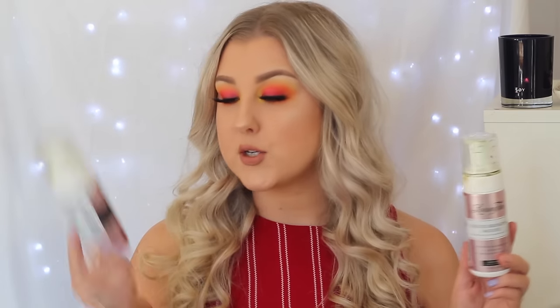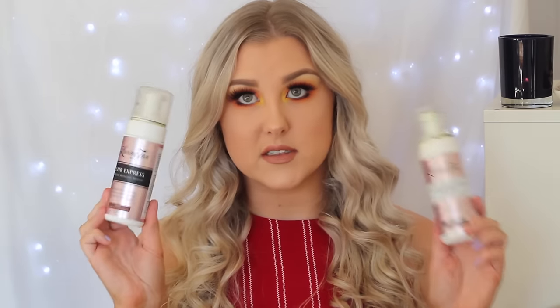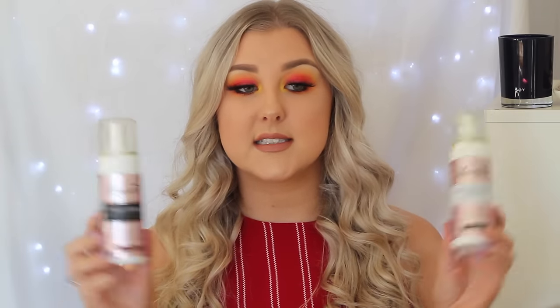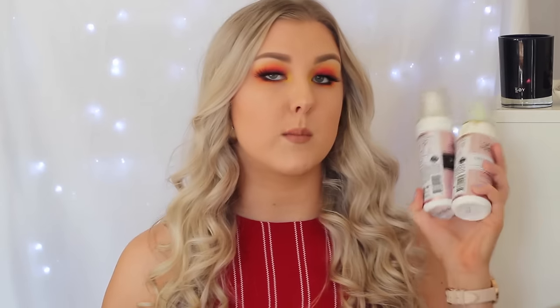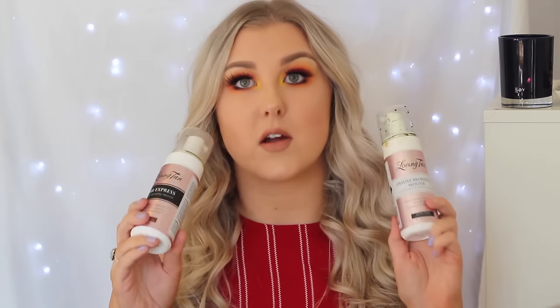Speaking of fake tan, I used up two bottles of Loving Tan. I used up one Two Hour Express in dark and the Deluxe Bronzing Mousse in ultra dark. These are my favorite self-tanners — I love them more than any other self-tanner on the market. The one I've got on at the moment is the Two Hour Express, fully developed. I have a coupon code linked below — if you use the code BRIE you will get a free tanning mitt with any purchase of a mousse online.